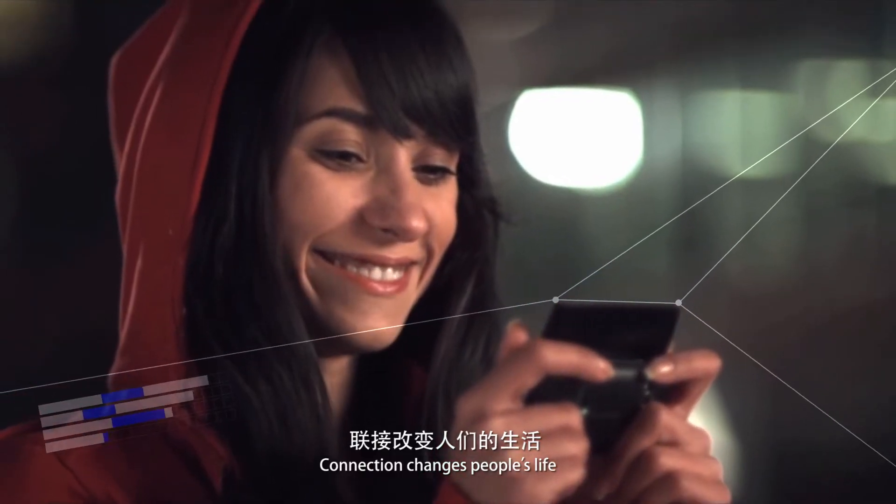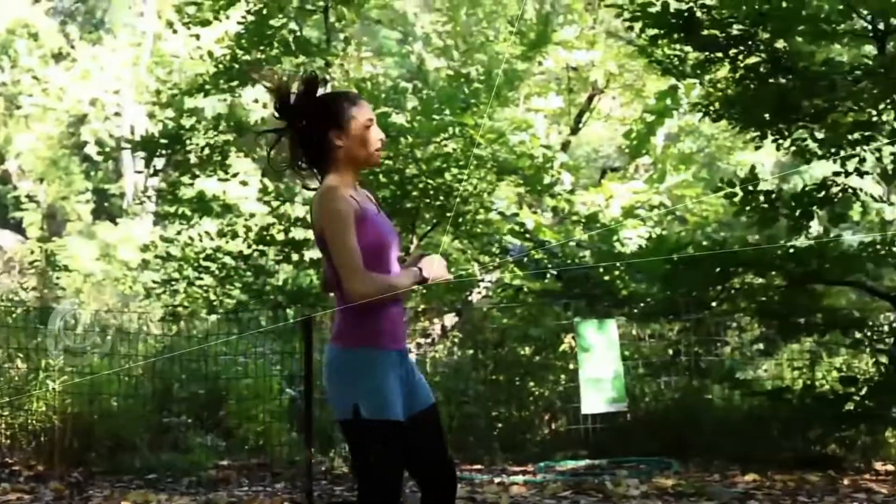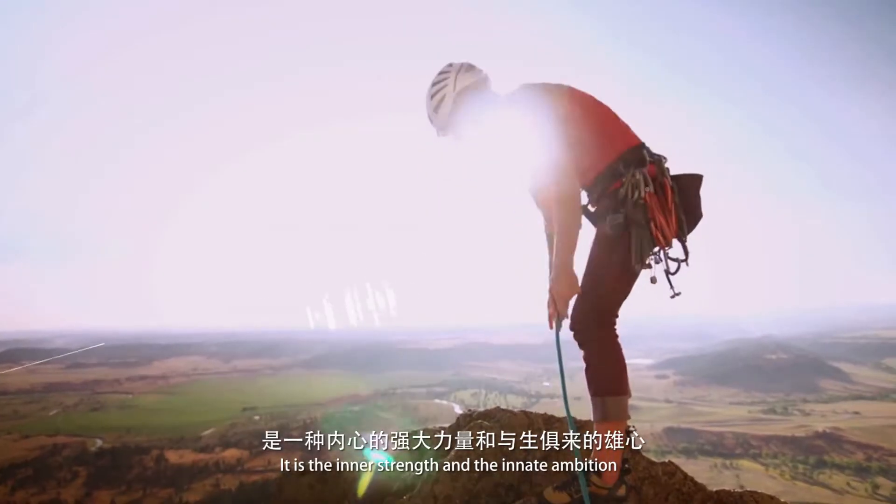Connection changes people's life. More higher speed is not just a slogan. It is the inner strength and the innate ambition.